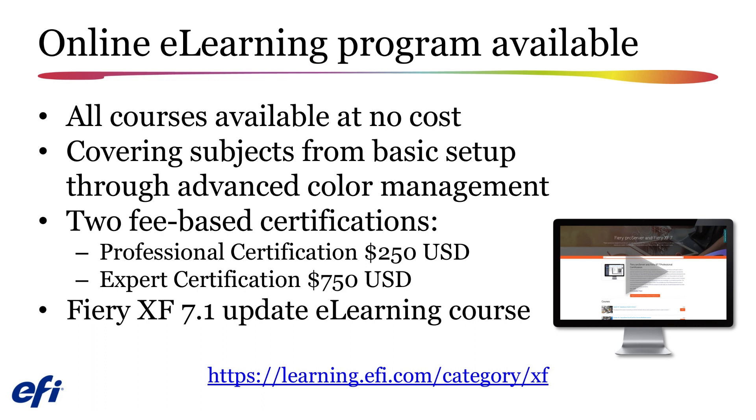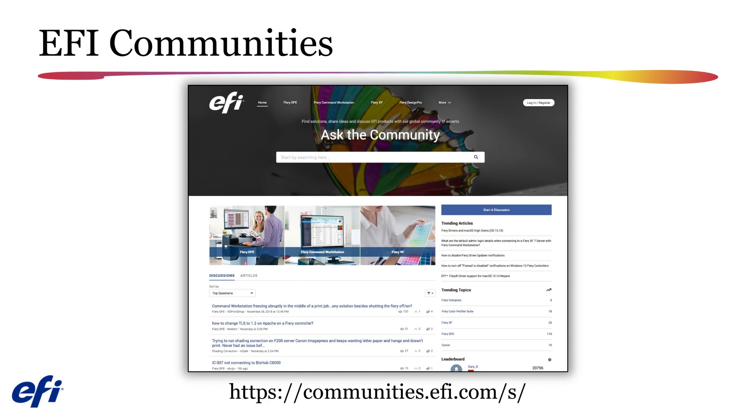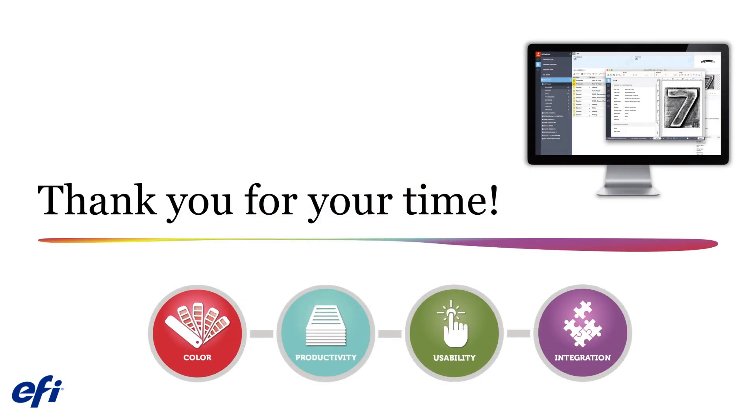In addition, EFI Communities is a new platform you can access to connect, share, learn, and browse through our knowledge-based articles, forum posts, and how-to guides. At EFI Communities, you can ask questions about EFI products and obtain answers from technical experts, Fiery users, and EFI engineers, as well as receive updates about new releases and find important product updates. For additional details, please refer to the Fiery XF 7.1 Upgrade eLearning course available at no charge at learning.efi.com. Thank you for your time.